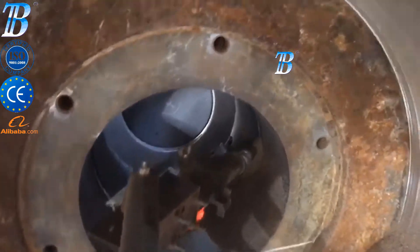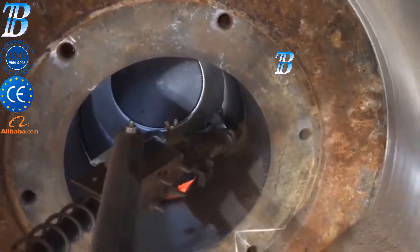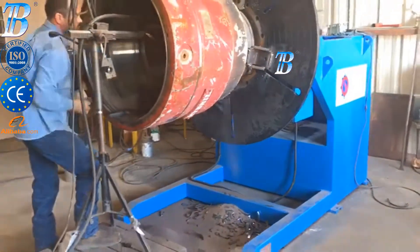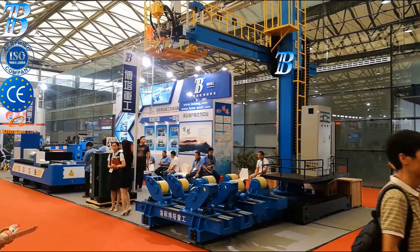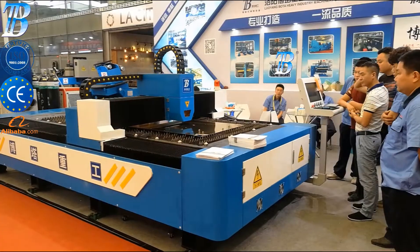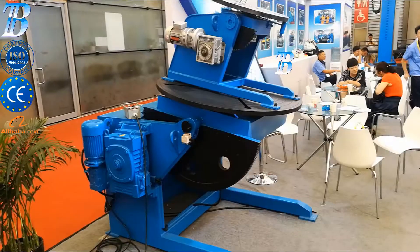Even less experienced weld operators can safely manipulate our units while concentrating on welding functions. The box section design takes up minimal floor space and allows unrestricted movement throughout the work area. Many safety features have been incorporated into the structural, mechanical and electrical components of these positioners to ensure safe, productive operation.